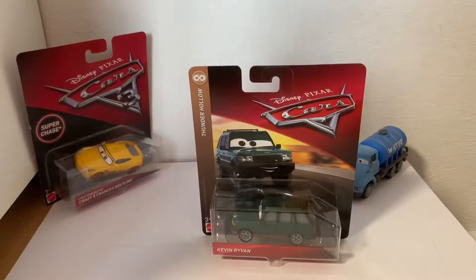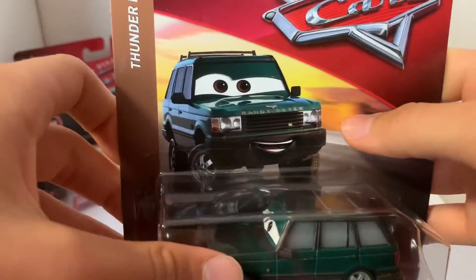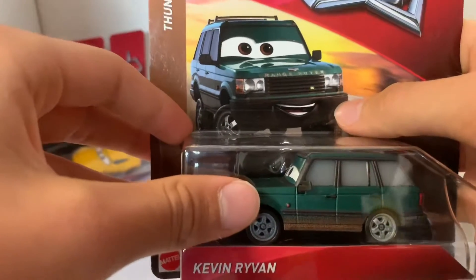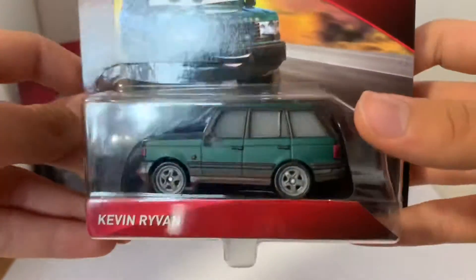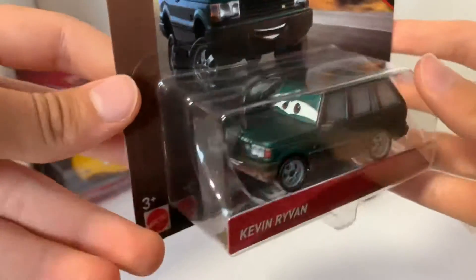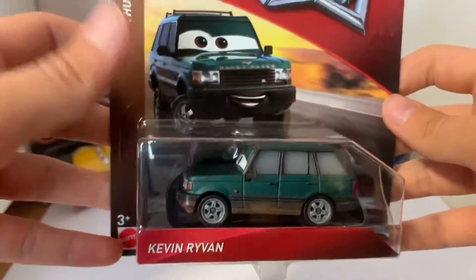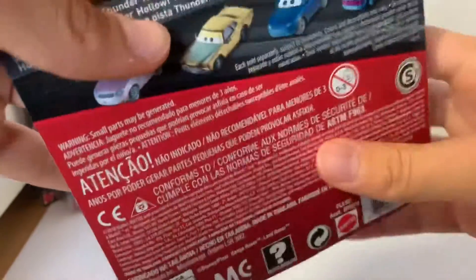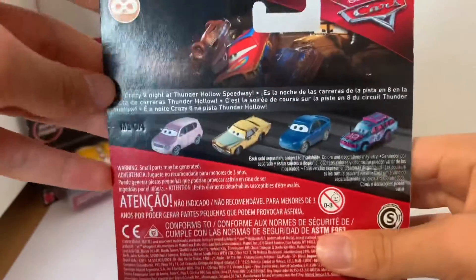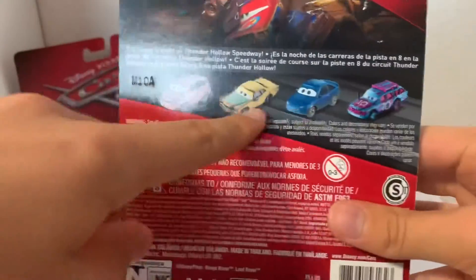Today we are going to be taking a look at Kevin Ryvan — yes, the Range Rover that was at Thunder Hollow. I really love him. Here is the car's logo, and the diecast art is super beautiful. Of course he's the Thailand version, and the diecast is really shiny. I love his expression as well. Here he is in the Thunder Hollow packaging — it's Crazy Eight Night at Thunder Hollow Speedway.